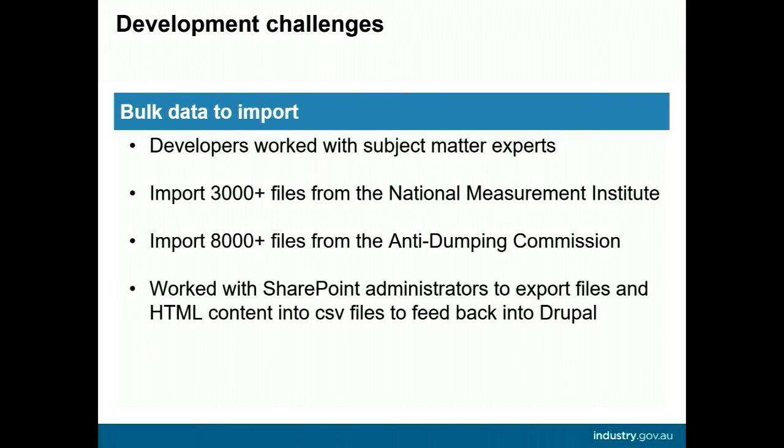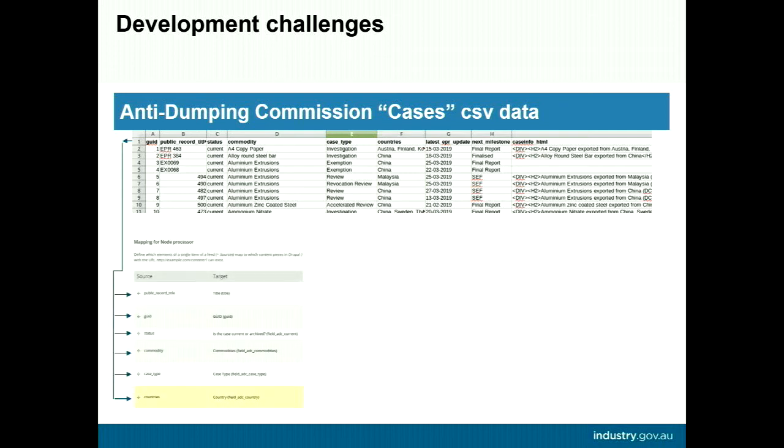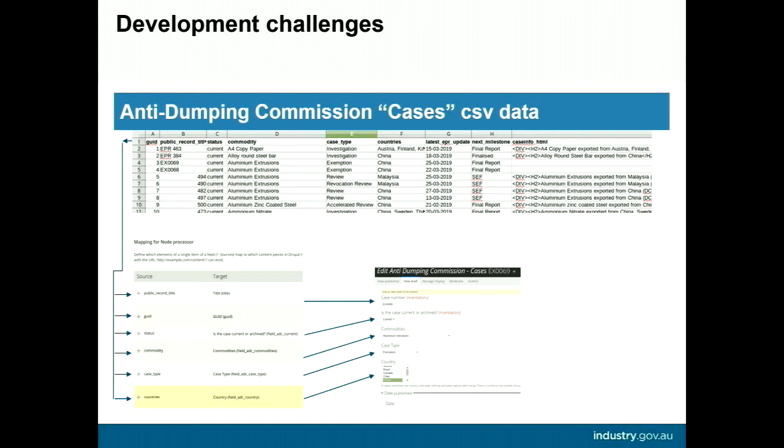Doing it ourselves wasn't an option, so we collaborated with our SharePoint developers. They extracted the files and corresponding HTML via PowerShell scripting and supplied all the data neatly in a CSV for us to manipulate and then use the feeds module to import into the site. Columns were mapped to corresponding fields in the feeds importer setup. I'd run a small batch of about five rows first to make sure it mapped correctly before importing large chunks, then spot-check newly created nodes before passing to our tester.